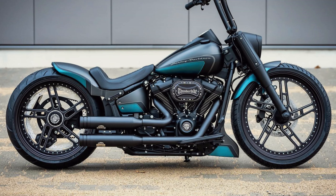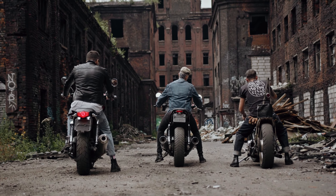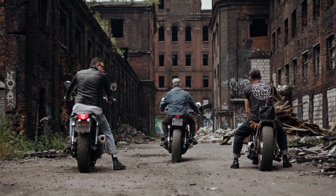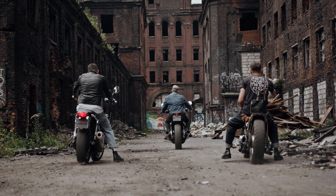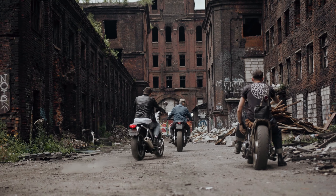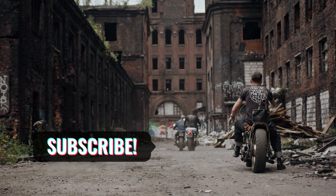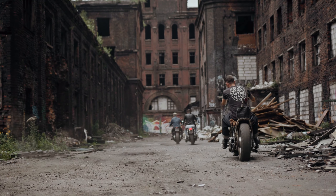And there you have it, folks! The 7 Best New Bobber Motorcycles for 2023. We hope you found this video useful and informative. If you did, please don't forget to like and subscribe to our channel for more exciting content in the future. Ride safe and enjoy the thrill of the open road.